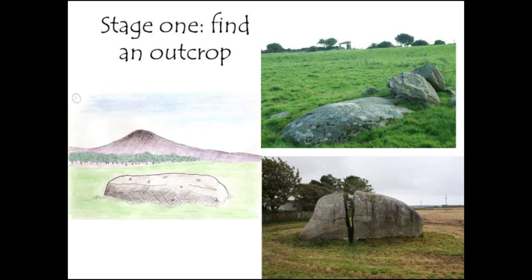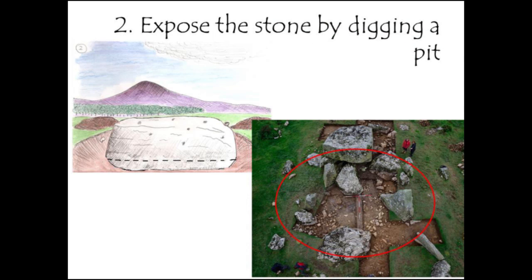The next thing you do when building a dolmen is dig a very large pit around your outcrop. This is a site we're currently excavating in Pembrokeshire — Garn Turn — where we opened a trench in the forecourt area. Our trenches were not big enough to pick up the full pit. We estimate the size of the pit for this particular capstone, which at Garn Turn is 85 tonnes, so you would need a large pit to expose it. We're going back this summer to extend our trenches and find the edge of that pit.